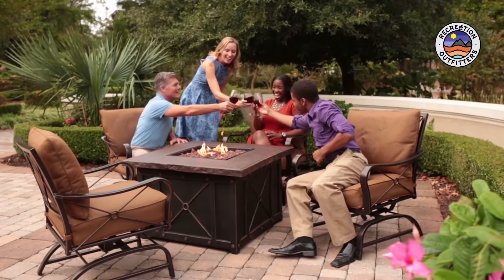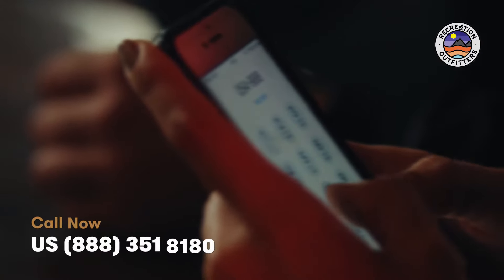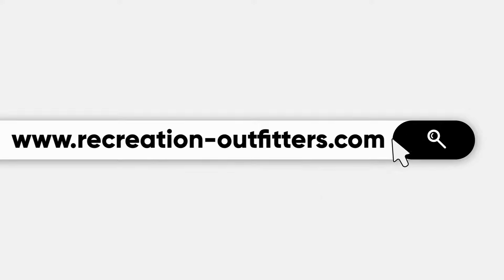Add more warmth, comfort, and ambiance to your entertaining style with Summer Nights. To speak with an outdoor furniture specialist about your outdoor space, give us a call or chat with us online at recreationoutfitters.com.